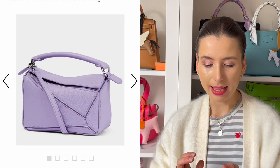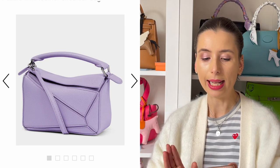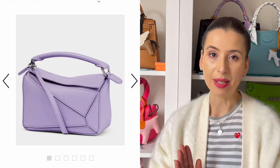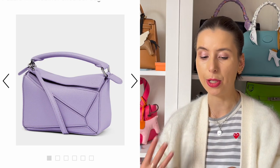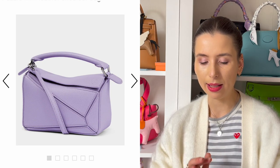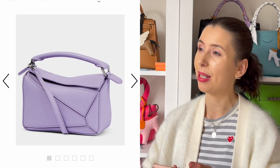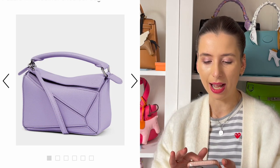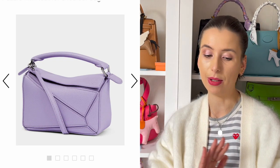From Loewe, this season they have this adorable Puzzle bag in a beautiful shade of lilac-y purple with silver hardware. I've been really obsessed with this bag for the last month or so. I don't think I'm going to get it because I should stick to my shopping ban, but it is a gorgeous shade. In this grained leather I think it would be a better-wearing bag than some of the satin calfskin bags. I would definitely support anyone wanting to get it because I love this colour.